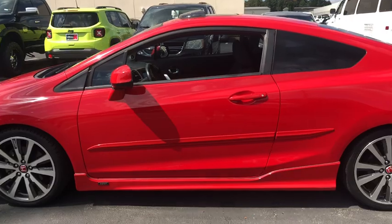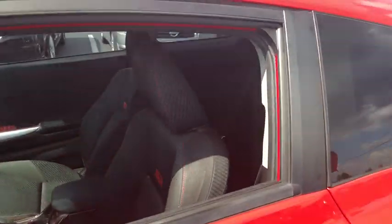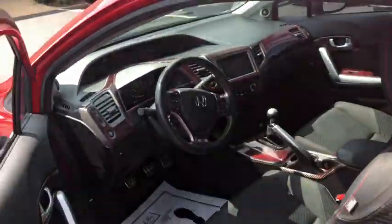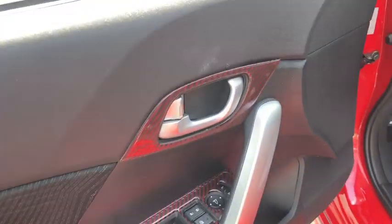Traction control, dual airbags, alloy wheels, power steering, four-wheel disc brakes, rear window defroster, power windows, CD player, fog lights, security system, electronic stability control.